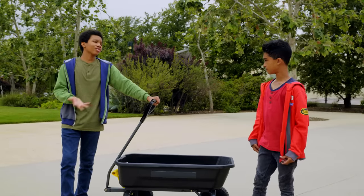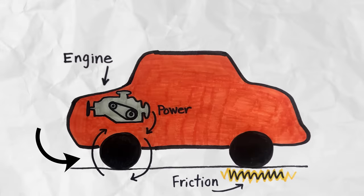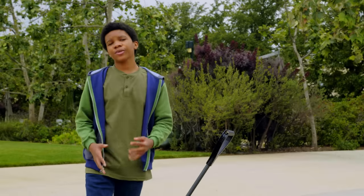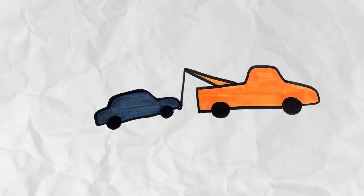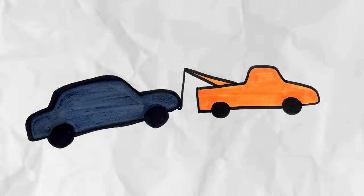Basically, towing works the same as driving. You have an engine, which creates power, which causes the wheels to turn. When the wheels turn, they experience friction. Friction is the resistance of two surfaces moving against each other. Tow trucks create a whole lot more energy than is needed to drive themselves. So, as long as you have enough energy to overcome the friction, you can tow something much heavier.